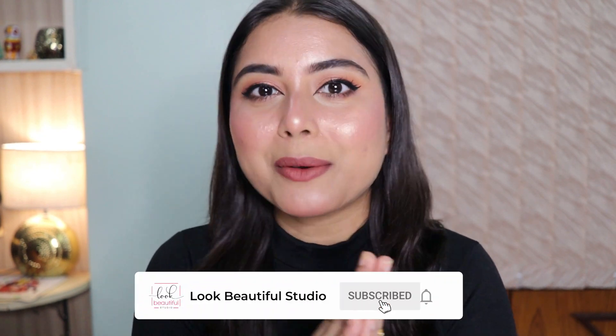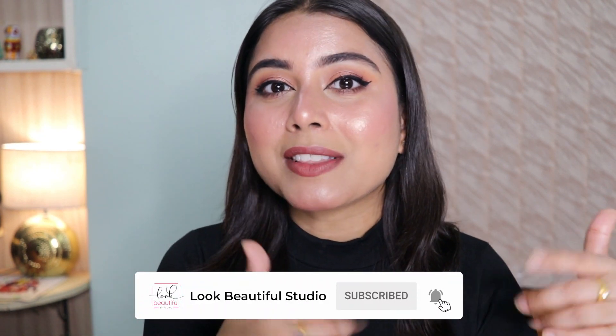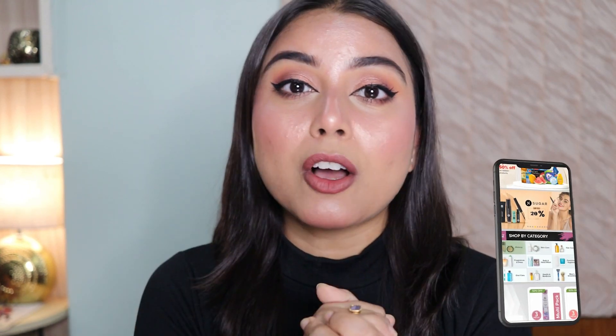We bring you something happening every Tuesday and Friday, so don't forget to like, share and subscribe to our channel, and hit the notification bell so that every single time we upload a video you get notified. Most importantly, all of the products I've used today to create this makeup look are available on Beauty Store by Big Basket, so please explore them all.